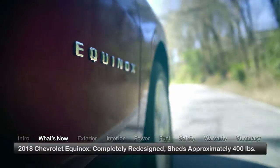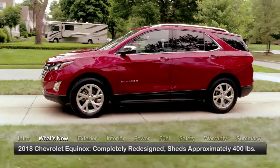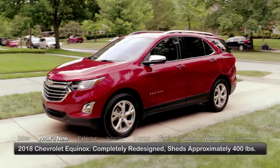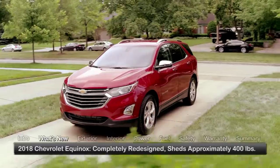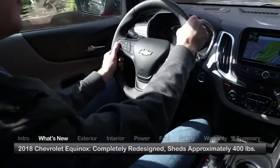The Equinox is completely redesigned for 2018 and sheds approximately 400 pounds. The all-new exterior styling follows design concepts seen on other models in the Chevrolet lineup, while the new interior focuses on versatility, comfort, and durability.